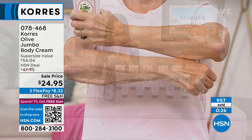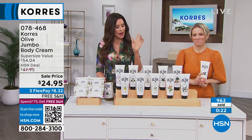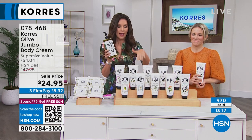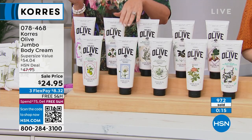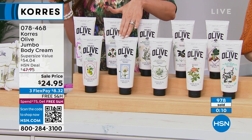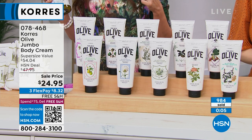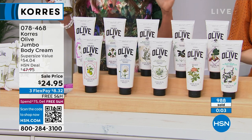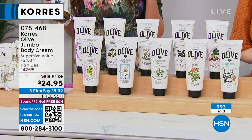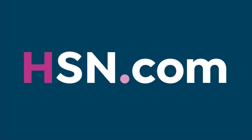The jumbo body cream — please take advantage of this daily price. The today's special shower gel is one-day-only. The body cream might as well be too, because they are all going to sell out. Unscented is already sold out; ginger mint is just about sold out. Scan that QR code as quickly as you can while your eyes are still open — don't wait until morning.